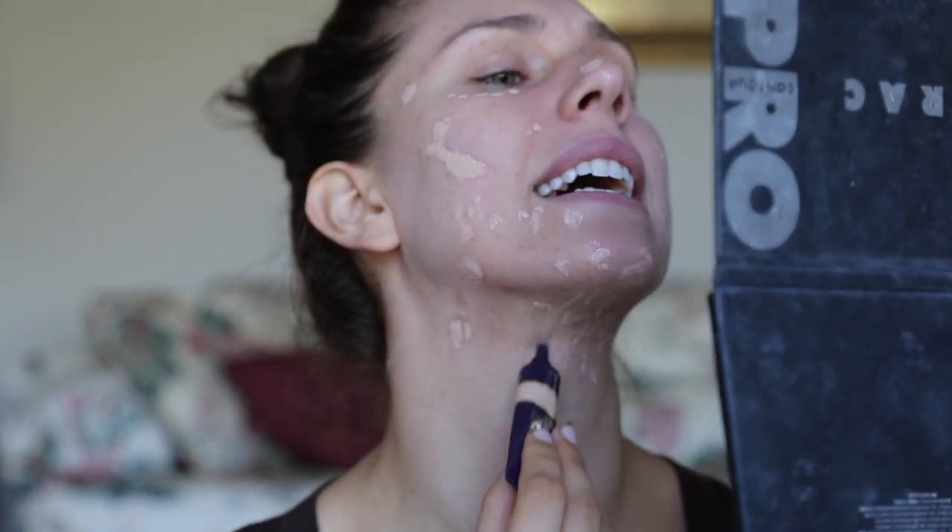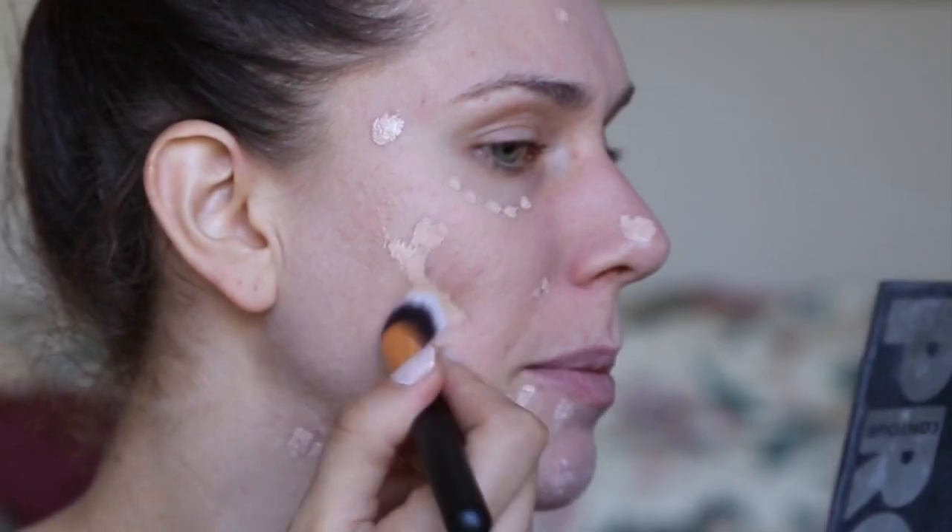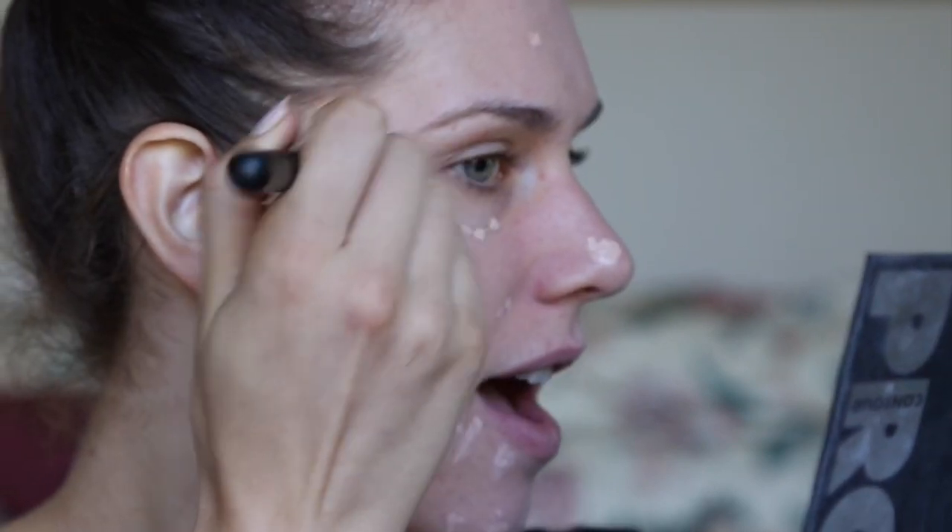Does anybody else get breakouts here on their neck? Like, hello, hormones. Here's this brush from BH Cosmetics. It's kind of a fluffier brush — it applies and buffs out very evenly. I'm going to go in with foundation. I have recently been loving the Too Faced Born This Way Foundation. It's really nice. It does look very natural. And with a concealer, it is full coverage enough for me.